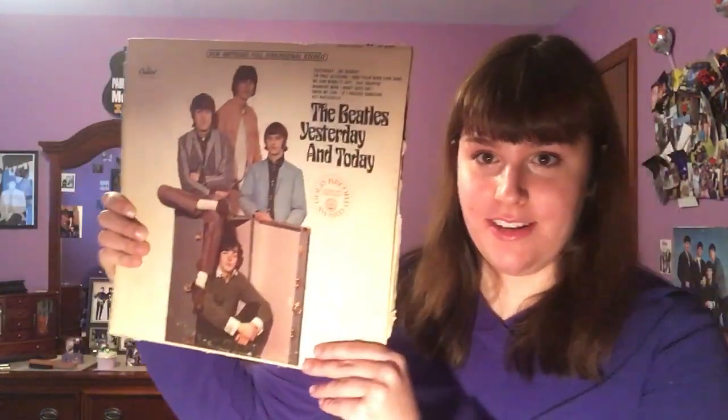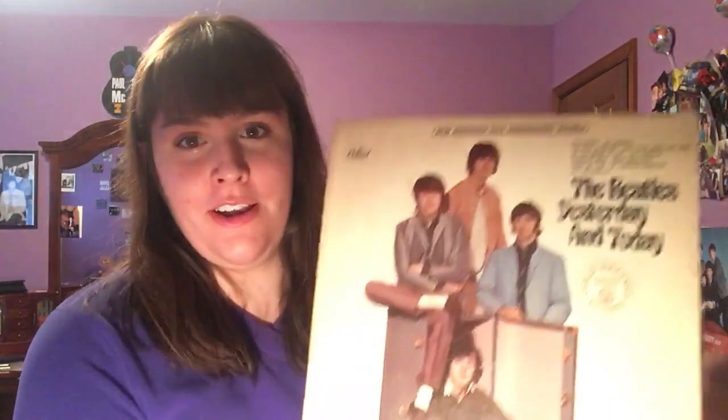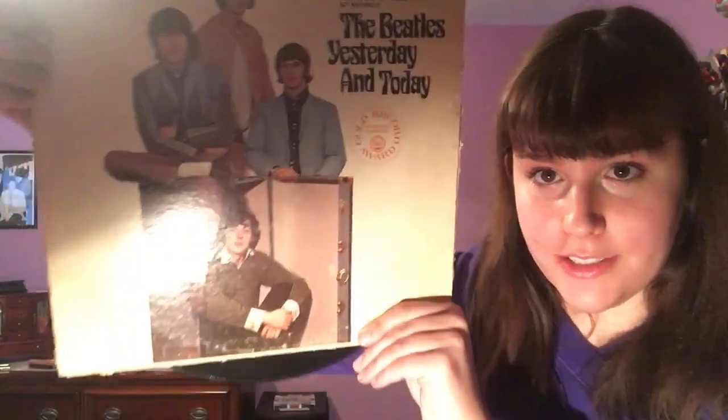Next we have the Beatles' Yesterday and Today. This of course is the album that had the Butcher cover, before they replaced it with this more family-friendly image. It has Drive My Car, I'm Only Sleeping, Nowhere Man, Dr. Robert, Yesterday, Act Naturally, Your Bird Can Sing, If I Needed Someone, We Can Work It Out, What Goes On, and Day Tripper. It's also advertising other vinyl records you could buy at the time on the bottom. The interior is a little bit ripped up — once again they're all from the 60s.